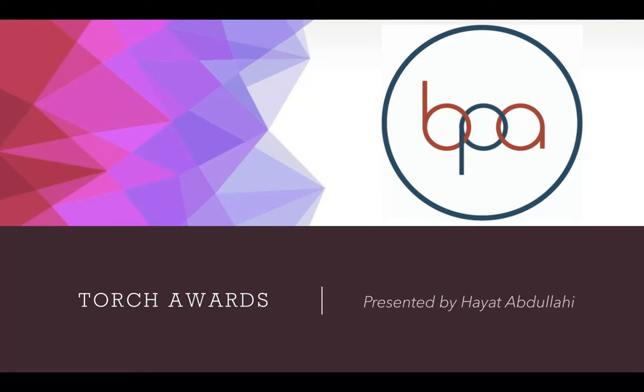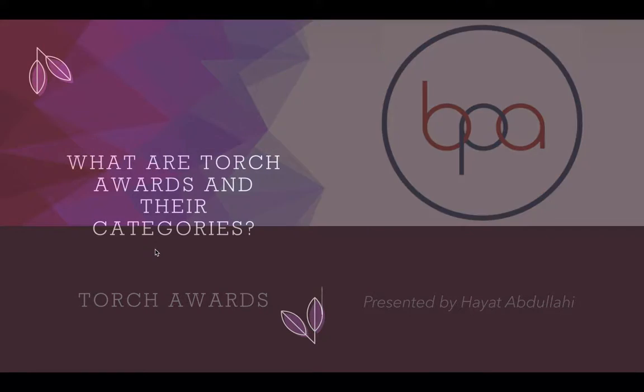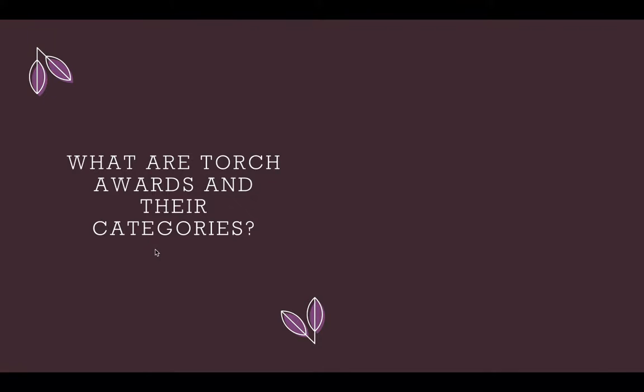Today, I will be showing you how to create your very own Torch Awards resume. But before we get into that, let me explain a bit on what the purpose of Torch Awards are. The purpose of Torch Awards is to encourage BPA members to gain leadership skills in their community through different activities.